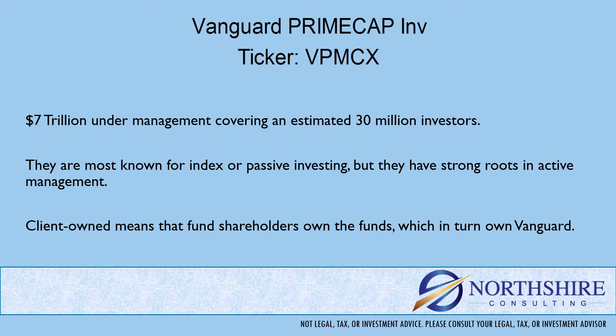Before we get into the specifics of this fund, let's take a moment to talk about Vanguard as a fund family with $7 trillion under management and working with almost 30 million investors. Many are familiar with the Vanguard name. They're most commonly known for their index or passive investing, but they have really strong roots in active management as well. They're client owned, which means fund shareholders own the fund, which in turn own Vanguard.